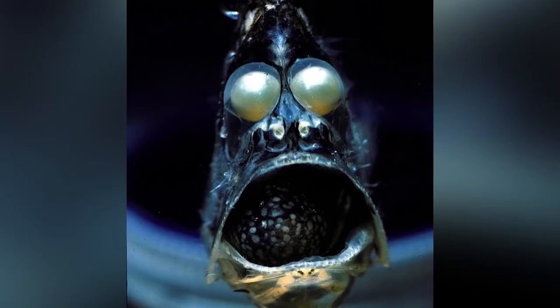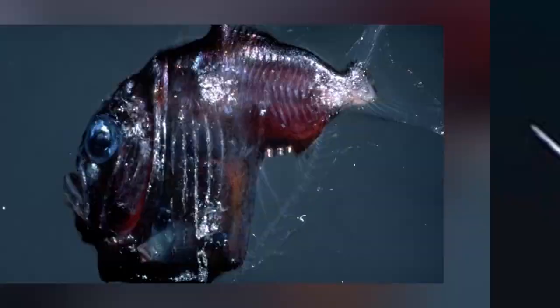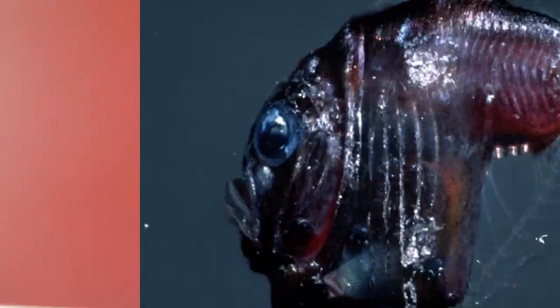At number 8, we have the deep sea hatchet fish. They only go up to 3 to 12 centimeters long, making them quite an easy prey. Despite being disadvantaged by their size, their camouflaging technique makes them basically invisible to predators. They produce light from their stomach, making them bioluminescent. They control how much light they emit based on how much light is in the water at the time — if you reveal your silhouette, it's game over — so they match the light levels in the water to remain hidden.